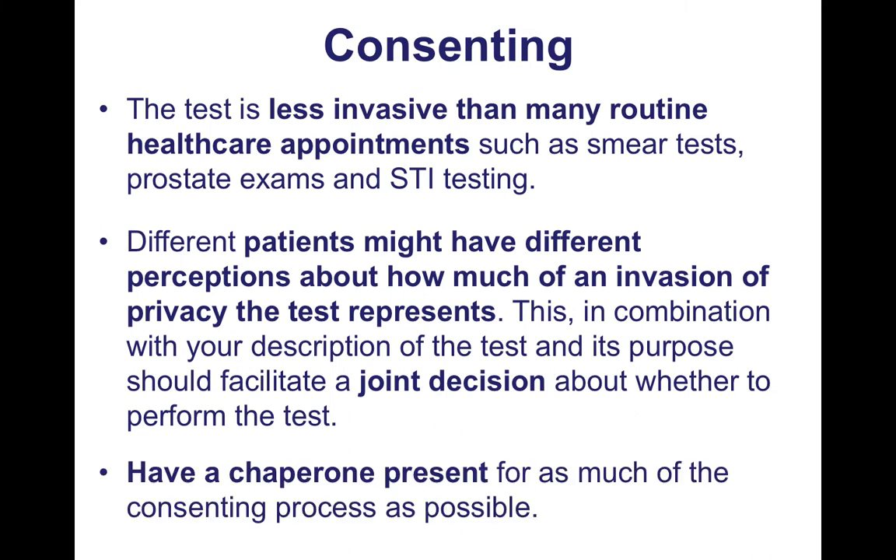Make sure you have a chaperone present for as much of the consenting process as possible. You might want to have that initial conversation just with your patient, but then if you decide to do the test, bring the chaperone in and recap the consenting process prior to doing the test.